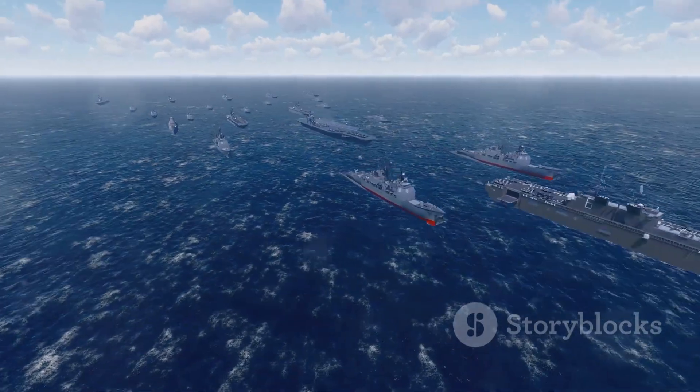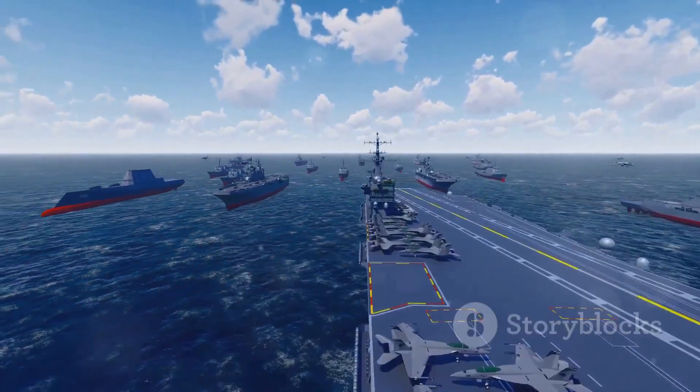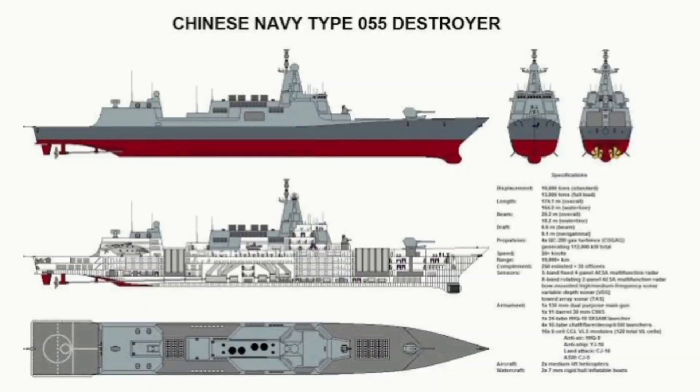With its impressive defensive and offensive systems, the Type 055 destroyer is truly a force to be reckoned with. This is the story of the Type 055 destroyer, a titan of the high seas.